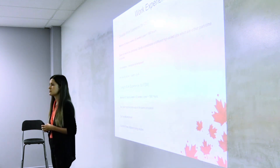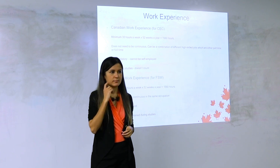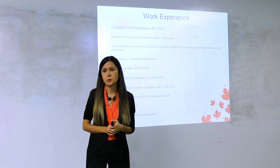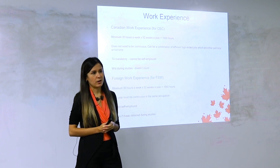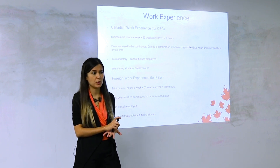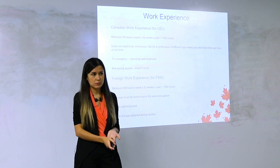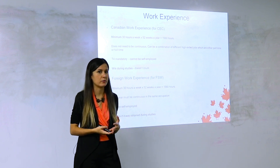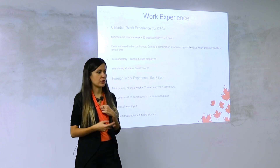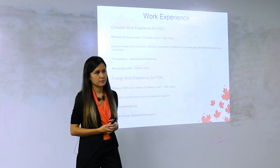Does the employer need minimum revenue or a minimum number of employees for Express Entry? No — for certain provincial streams there are such requirements, but for Express Entry there are none. It could be a startup company. As long as you're officially on payroll and it's an existing company they can verify through a web search or Industry Canada search, that's what matters.